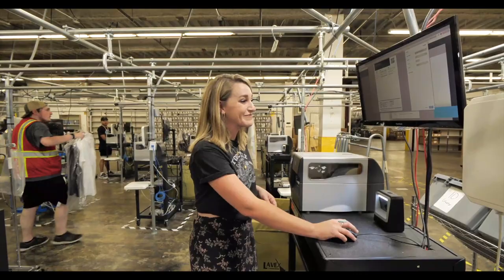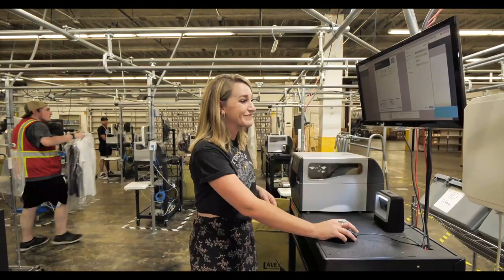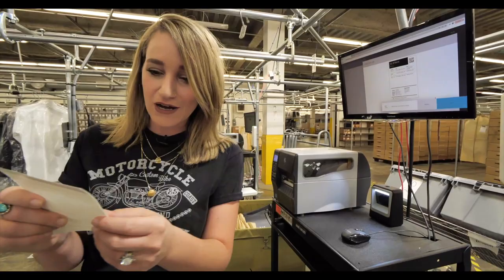We're actually going to follow the journey of a suit today. We're going to go ahead and print up the order, and it shows all of the items that we're going to need, their locations and their SKU numbers. So I'm assuming this is what I need to go find.